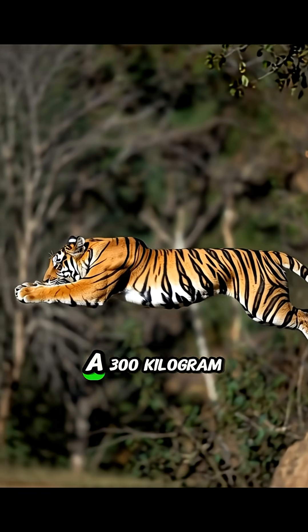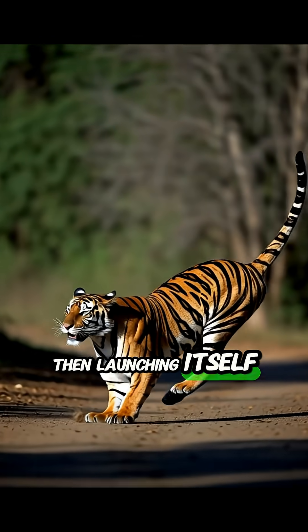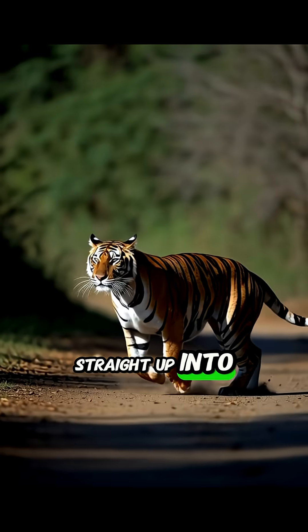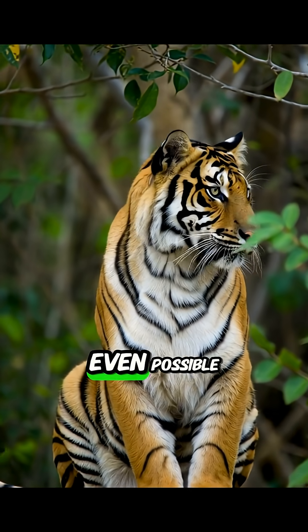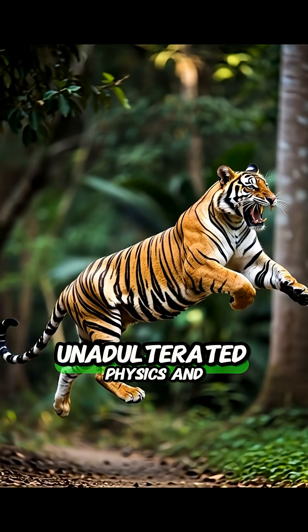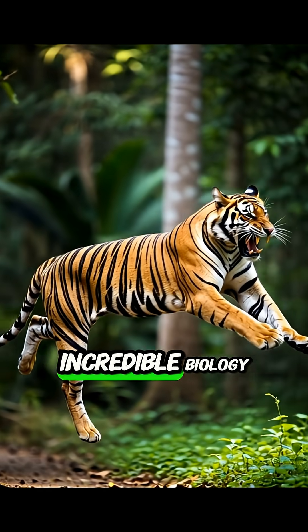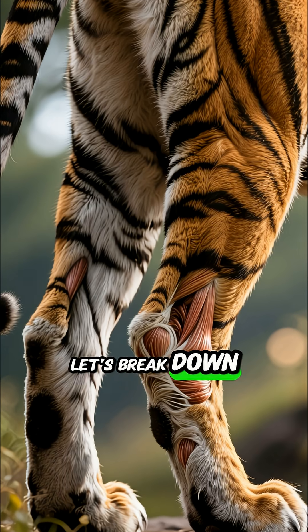Imagine this: a 300-kilogram predator lying perfectly still, then launching itself 11 meters straight up into the air. That's nearly the height of a three-story building. How is that even possible? It's not magic. It's pure, unadulterated physics and incredible biology working in perfect harmony. Let's break down this unbelievable feat.